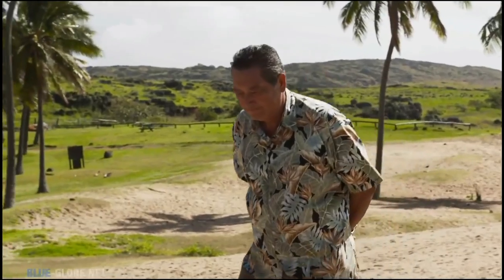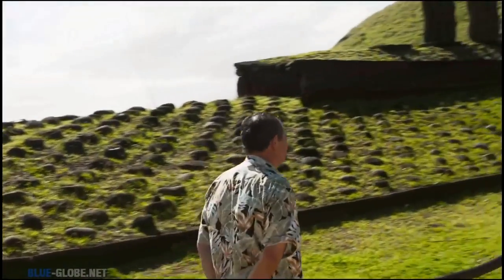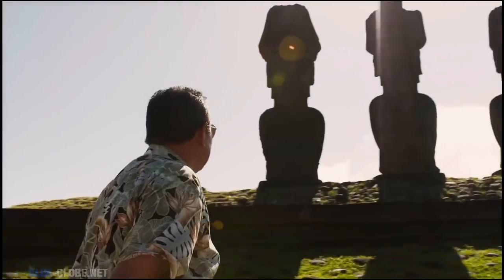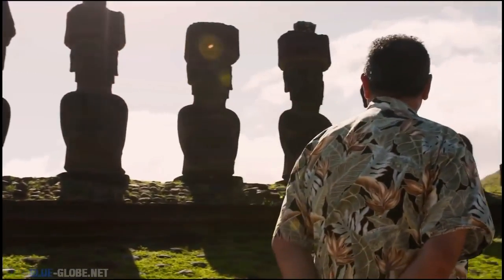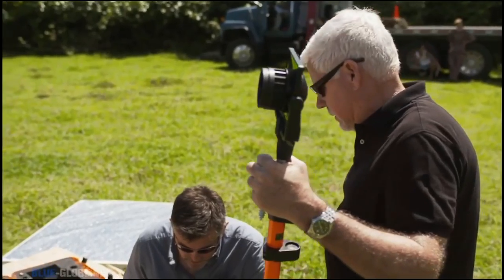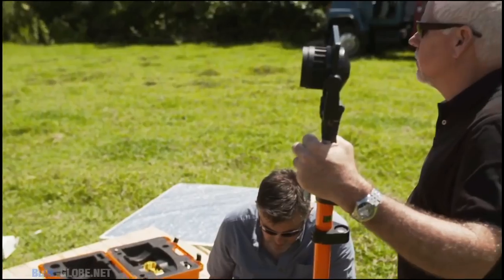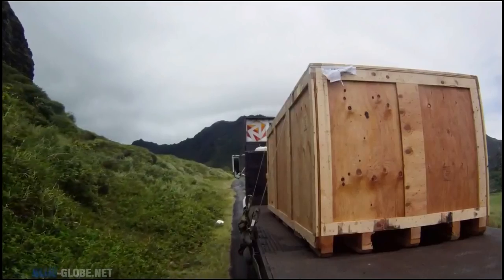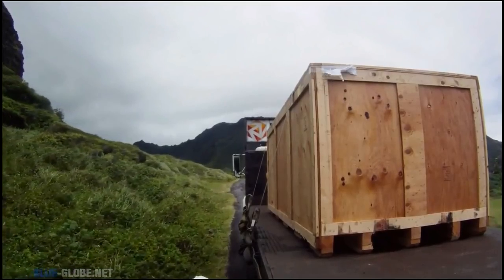Sergio Rappu was born and raised on Rapa Nui and served as governor for six years. Also an archaeologist, he's long championed the idea that the statues were moved in an upright position. It is for us to build hypotheses and go looking for attributes on the statues that allow an explanation that they were moved vertically. Archaeologists Terry Hunt and Carl Lippo are heavily influenced by Sergio Rappu's theory. The key to proving it, they hope, is inside this box.